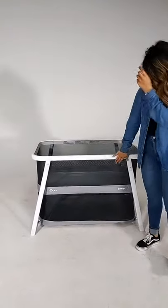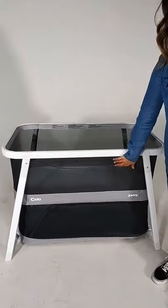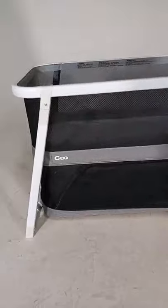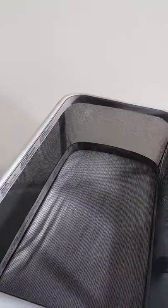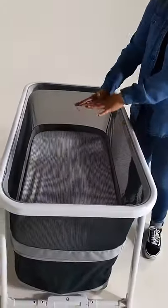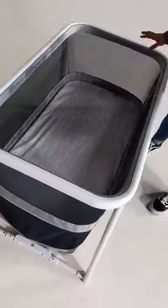The Coo comes in two colors — gray or white. The one behind me is the gray, and it's the mesh that changes, so this is the darker gray mesh. It's a super travel-friendly, portable sleep solution. You have a bassinet that holds baby up to 15 pounds, and here's what's cool — it is a lot larger than most bassinets, with a quite large mattress size, which is really nice and very comfortable.